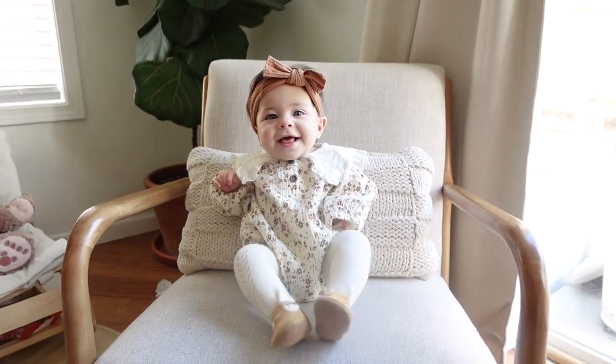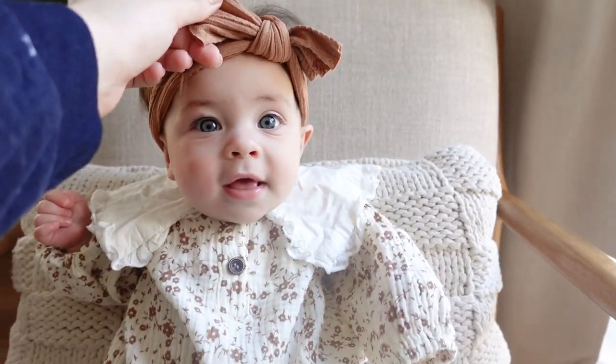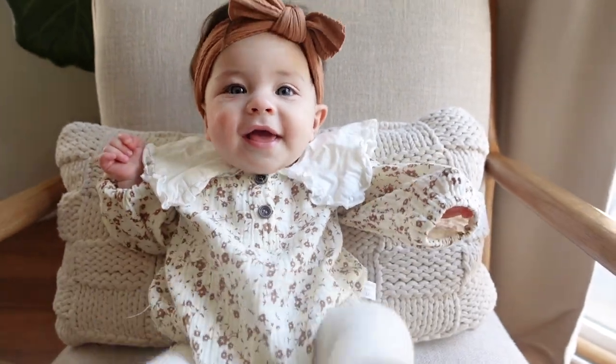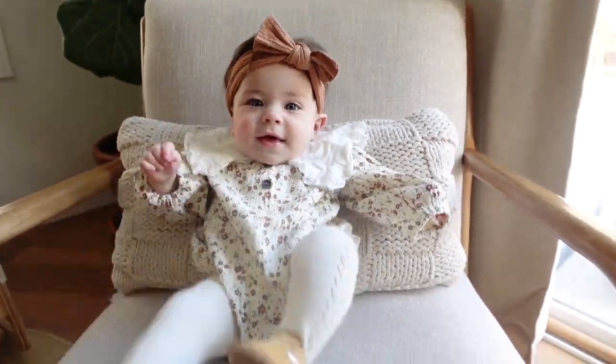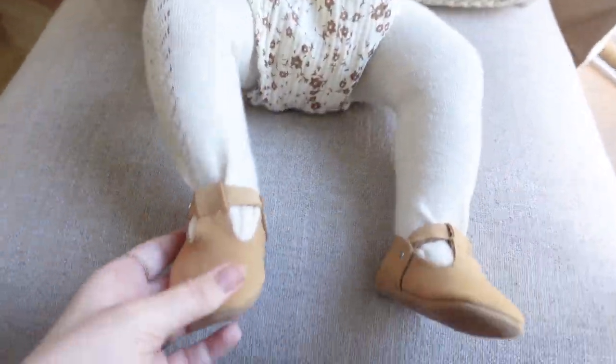Here's Missy May's outfit of the day. The headband is from Amazon, this little outfit is from Etsy, we've got tights from Jamie K, and shoes from Piper and Finn.